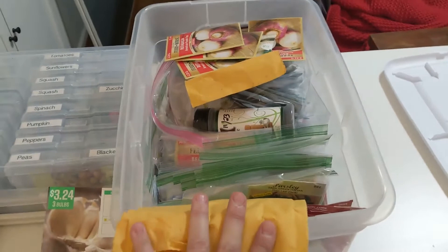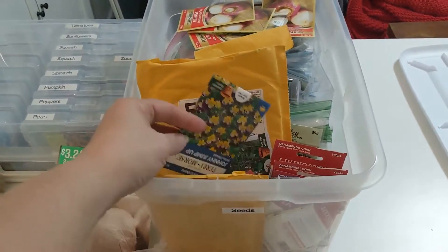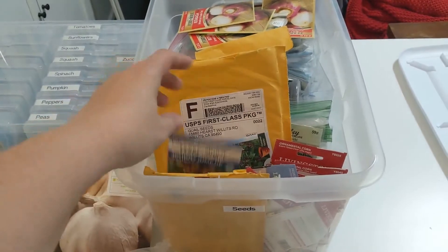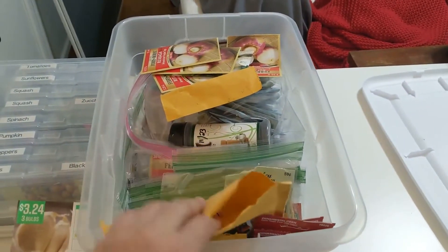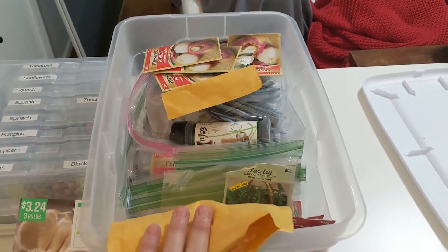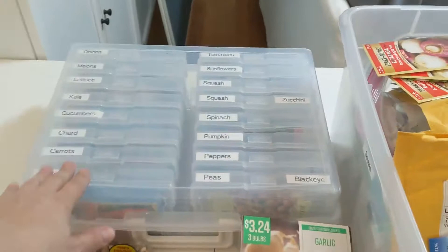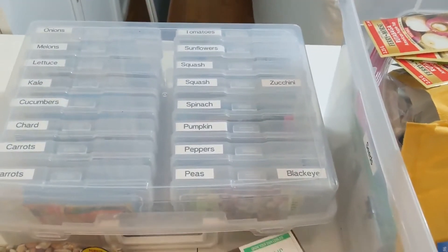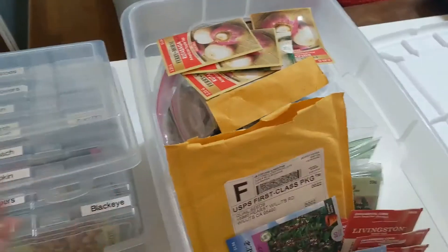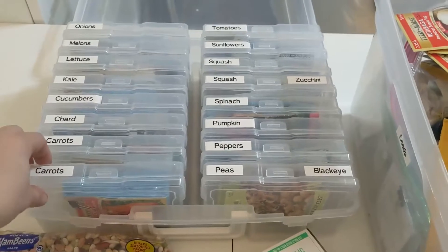The first couple years I did seeds I just had them in like a little box. I didn't even put them in bags and it was super easy because I only had like one of this, one of that. The second year they were in this tub getting a little bit more disorganized, and so this year I decided to up my seed organization game and I got some of these photo organization boxes. They're not cheap, but I have so many seeds that I really wanted to do some organization of them.